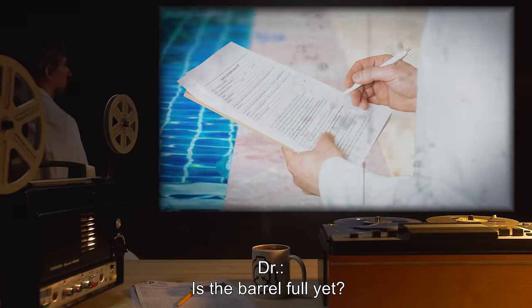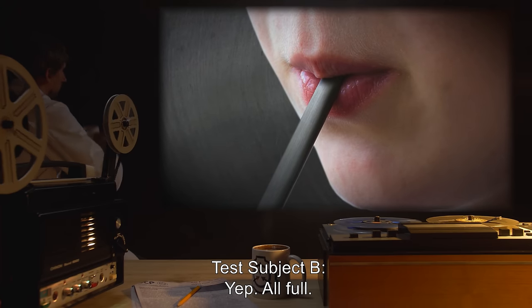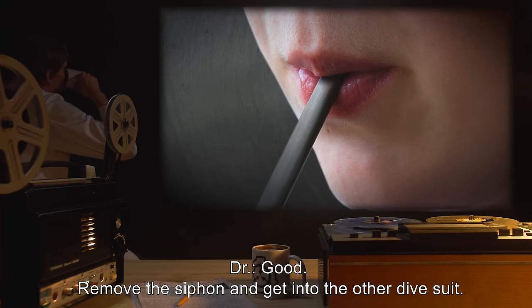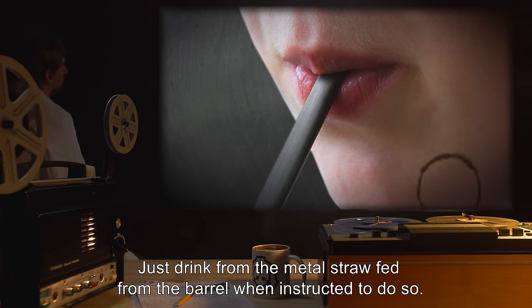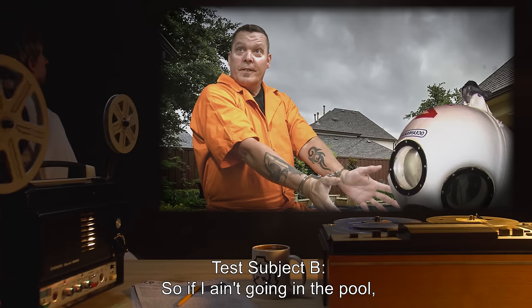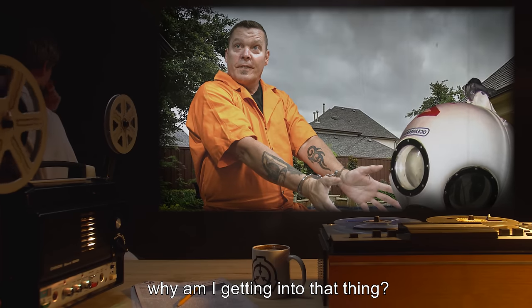Doctor: Is the barrel full yet? Test Subject B: Yep, all full. Doctor: Good. Remove the siphon and get into the other dive suit. You will not be placed into the pool. Just drink from the metal straw fed from the barrel when instructed to do so. Test Subject B: So if I ain't going in the pool, why am I getting into that thing?